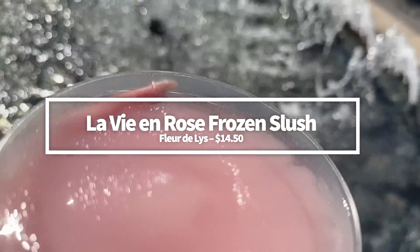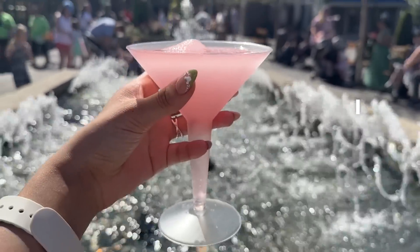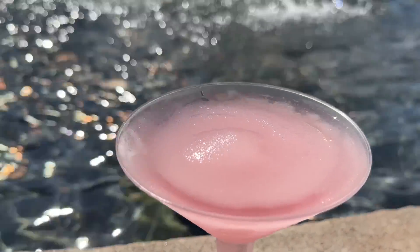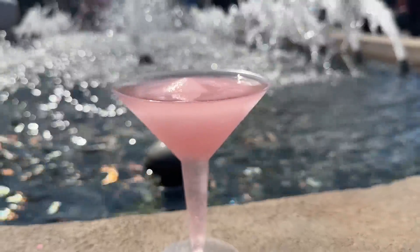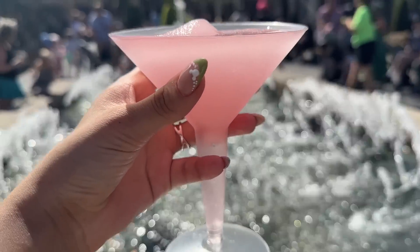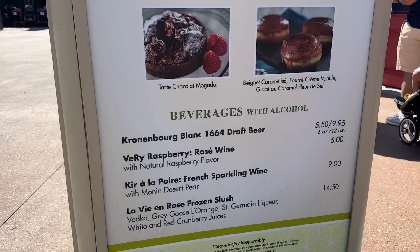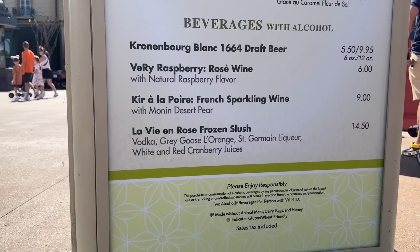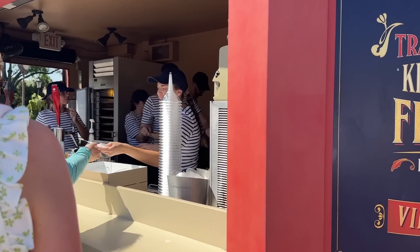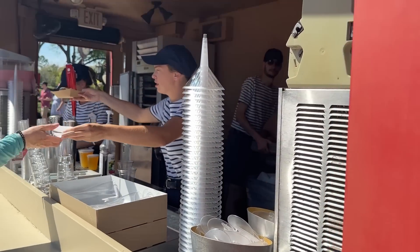The La Vie en Rose Frozen Slush is a returning drink at the France booth and one you should not miss. It's been here for years and is still just as good, made with Grey Goose L'Orange vodka, Saint-Germain elderflower liqueur, and white and red cranberry juices. The drink is $14.50, making it pricey, but it's light, sweet but not overly so, and incredibly refreshing. This is our ideal drink for a hot day in Epcot, and its pink color makes it great for photos, too.